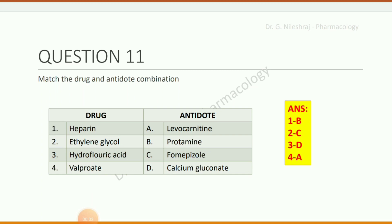Match the drug and antidote combination. For heparin: protamine sulfate. For ethylene glycol: fomepizole. For hydrofluoric acid: calcium gluconate. For valproate: levocarnitine.